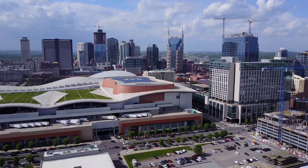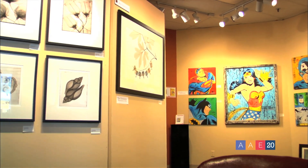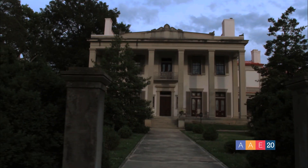We're back at the Music City Center, home of AAE 20, and right across the street from the Country Music Hall of Fame. We could not have asked for a better location. Nashville has so much to offer when it comes to museums, architecture, and historic attractions.